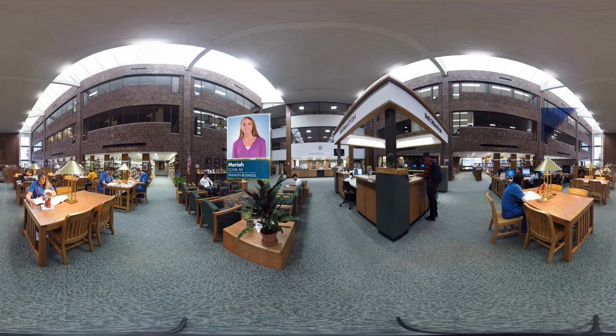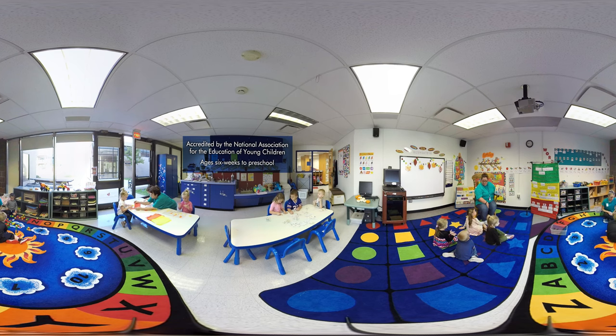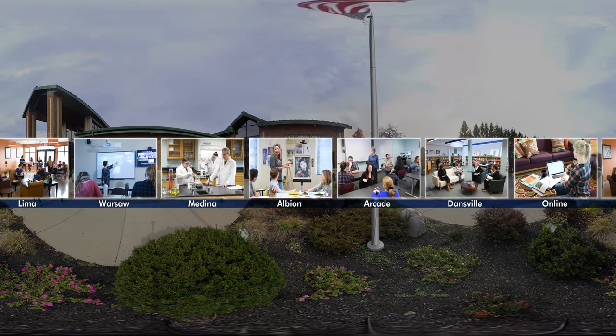I'm Mariah. GCC offers a variety of services designed to give students every advantage throughout their college career. In the library, for example, not only can students study, they can do research, get assistance, and even use realistic bio-models as study aids. GCC's licensed child care center, newly renovated and staffed with trained, experienced, and caring teachers and assistants, offers complete child care services and educational programs. Our six convenient campus centers in three surrounding counties, as well as our online learning capabilities, make it easy to get a quality GCC education, no matter where you live or work.